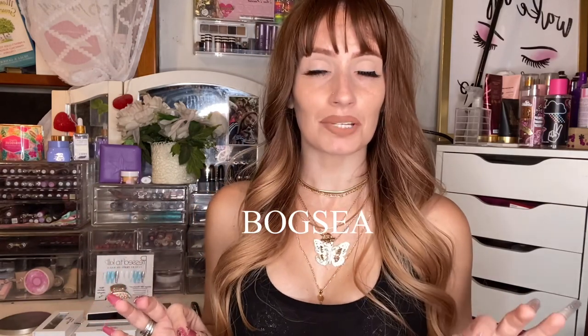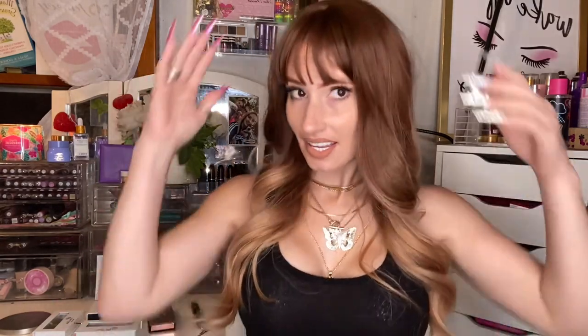If you were wondering, this is not my real hair. I did not just go get bangs. This is a wig. I just got these recently in my P.O. box from a brand called Bogsia — B-O-G-S-E-A. This one has curls, and it's more of a warm brown. I am very impressed. I didn't have to do any work with this. I didn't even put the wig cap on.